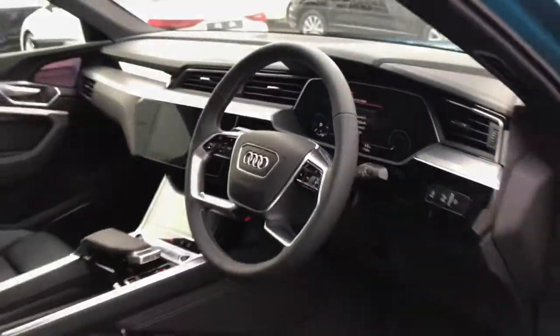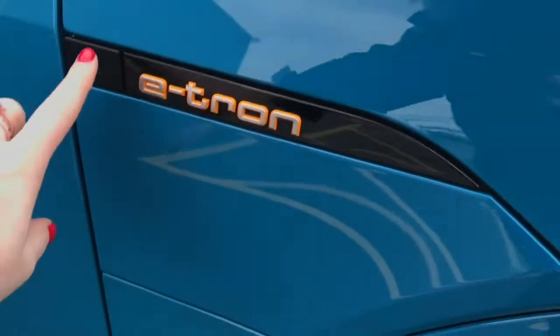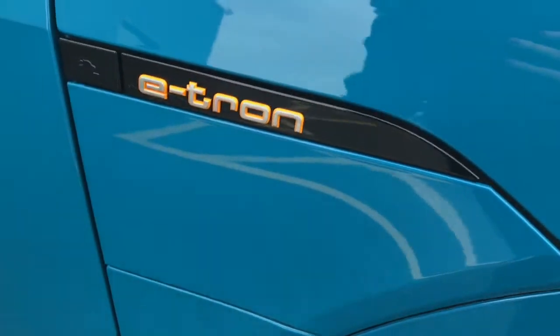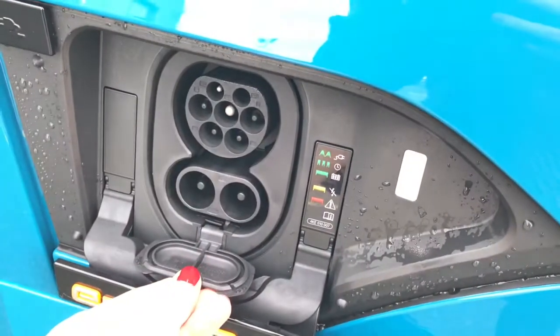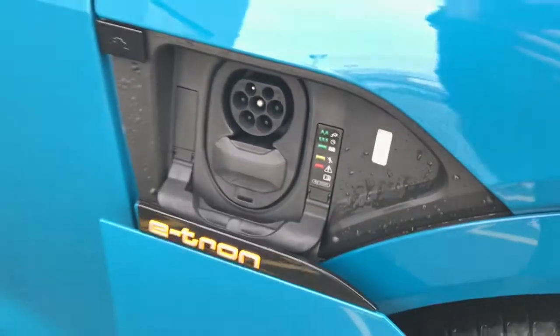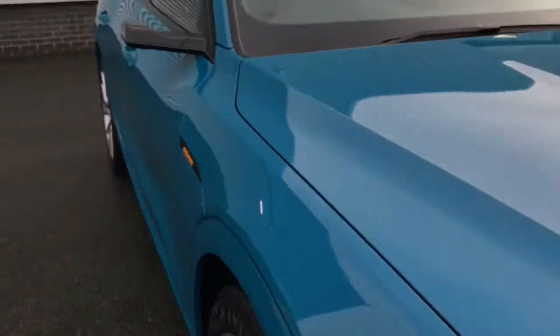The Audi e-tron is a fully electric vehicle and it can be charged via the AC and DC charging access point to the driver's side. There is also a second AC charging point to the passenger side. The charging points can be hidden via this button and the leads can be found in the boot of the vehicle.